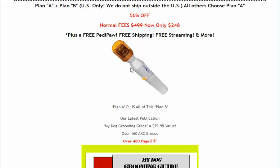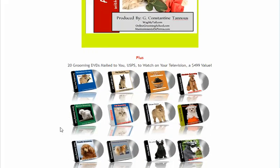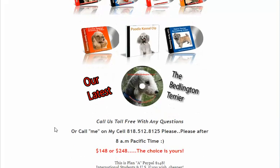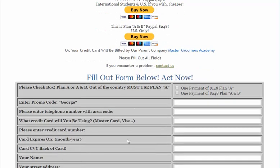With Plan B you get a free pedipod, a 500-page book, and 20 videos to watch and practice. If you have any questions, you can call me at 818-512-8125. There are two ways to pay: via PayPal or you can fill out the form below.